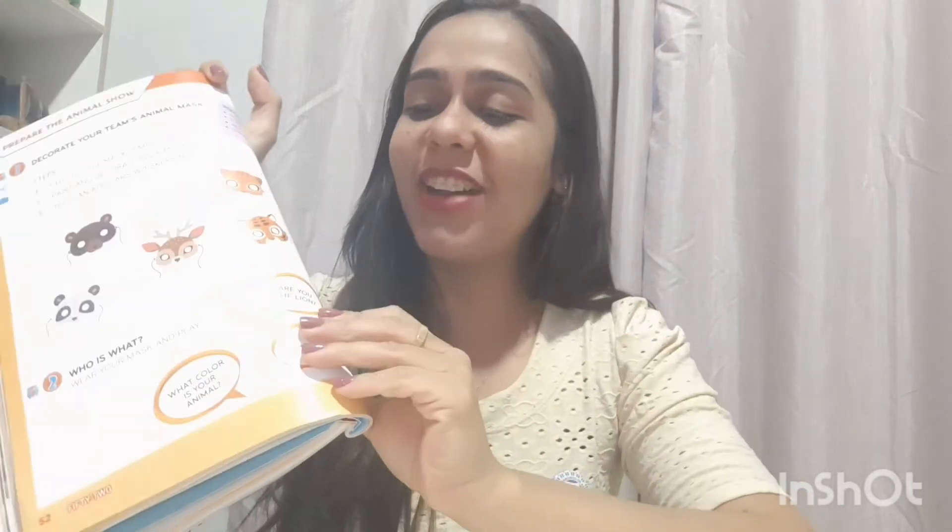Then we have here: Who is that? Wear your mask and play. Se a gente tivesse, you put on your mask and we would play — we would guess which animal you're imitating. There are some little questions: Who am I? Quem sou eu? Then you wear your mask and ask: Who am I? And we guess — are you a lion? Are you a cat? Are you a dog? Are you a tiger?